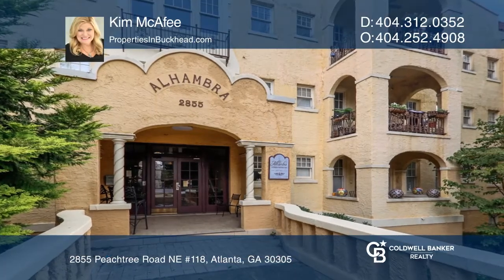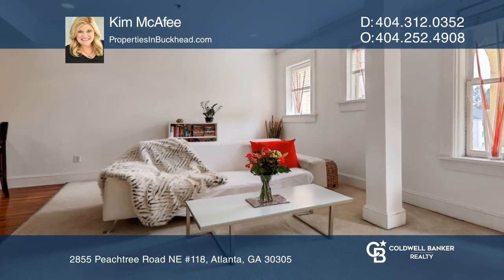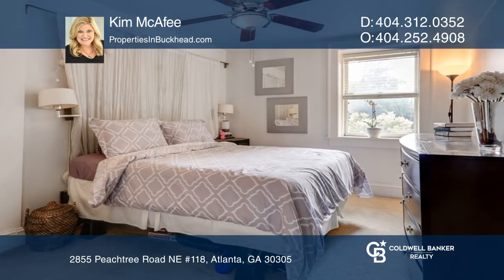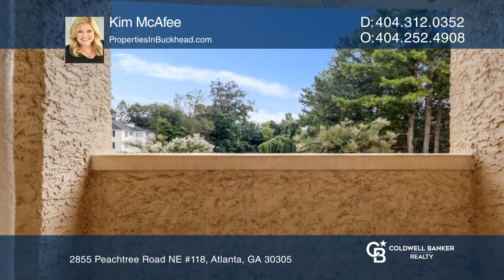This second floor open floor plan condo has two balconies. The main level includes an open living, dining, and kitchen combo with a wonderful balcony. Two bedrooms are downstairs, and the master has its own private balcony and one bathroom.